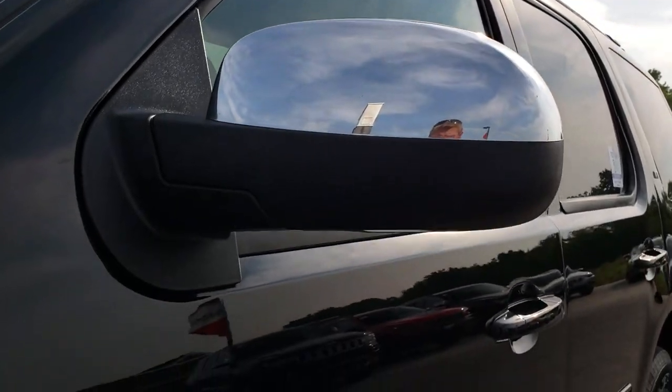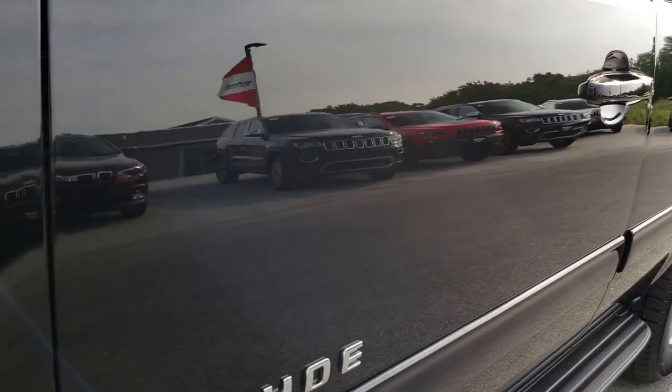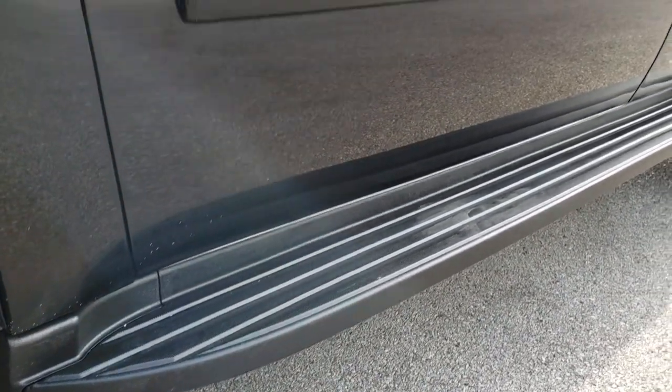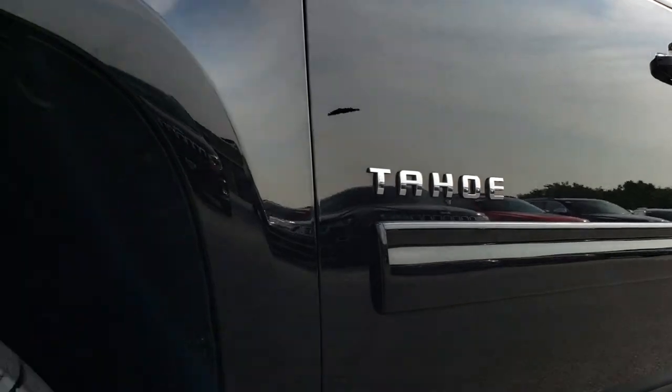We shoot all of our videos in 1080p, so if you have HD capabilities on your computer, tablet, or smartphone device, turn them on now because it's like you're right here looking at the vehicle with me.